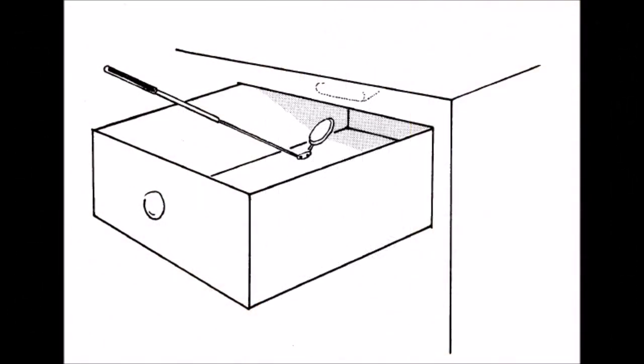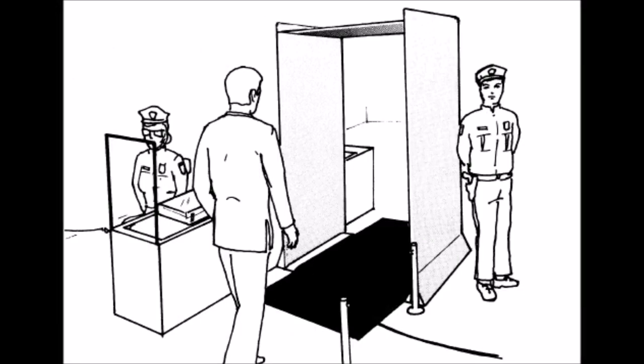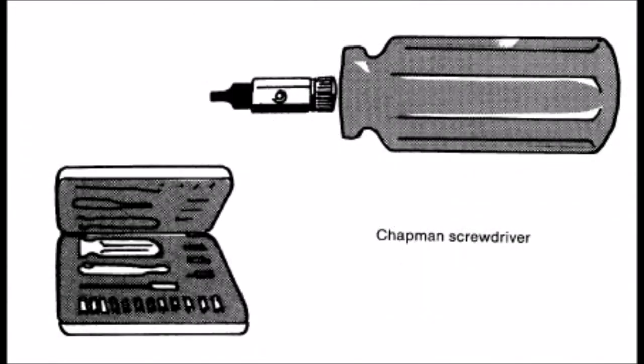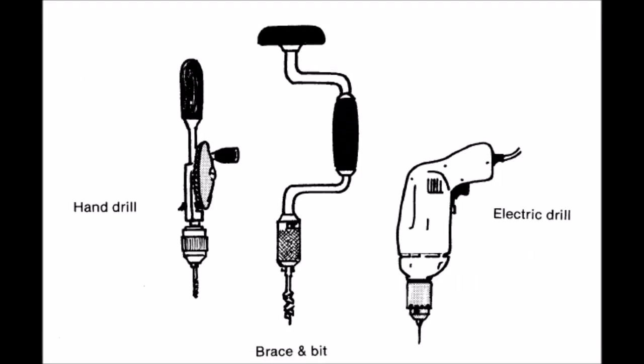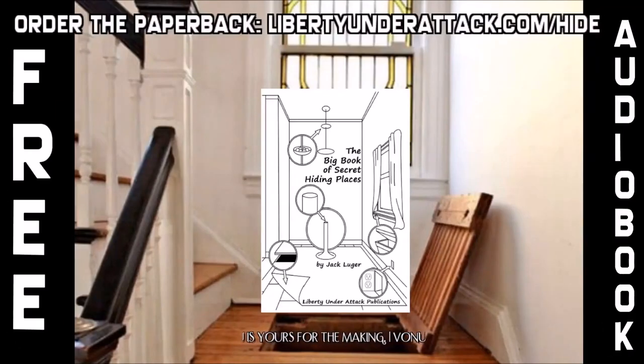Some may think that hiding things is necessarily illicit and that anyone with a clear conscience has literally nothing to hide. This is untrue. Let's look at a few people with good reasons to construct hiding places. The first is someone worried about burglary — he knows that no amount of locks, alarms, and police protection guarantees against intruders taking his valuables, such as a coin collection.